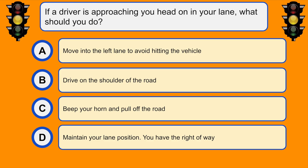If a driver is approaching you head-on in your lane, what should you do? C. Beep your horn and pull off the road.